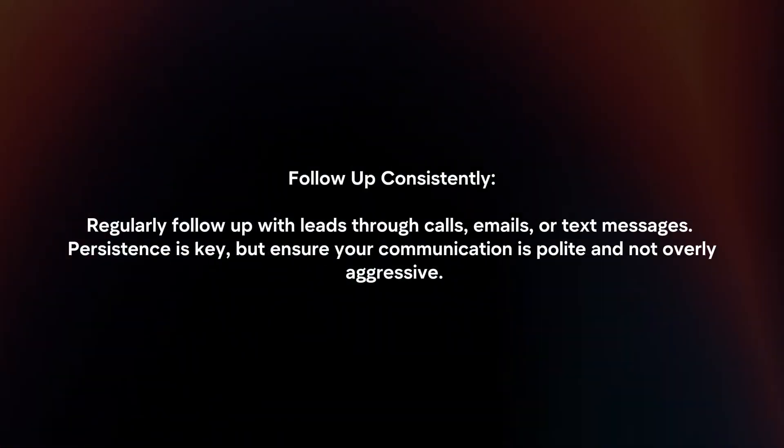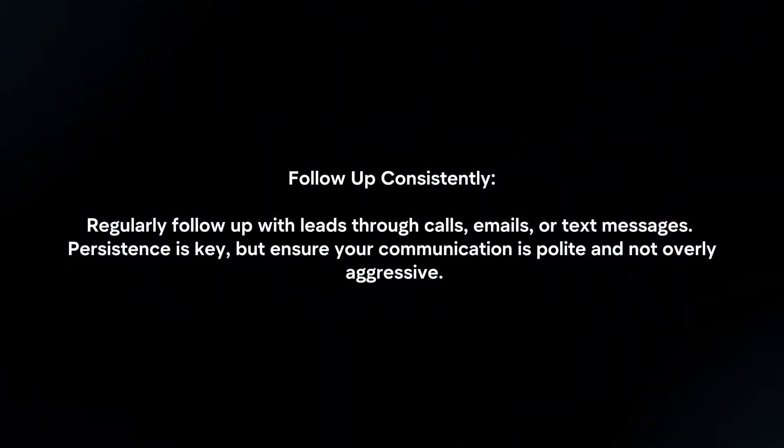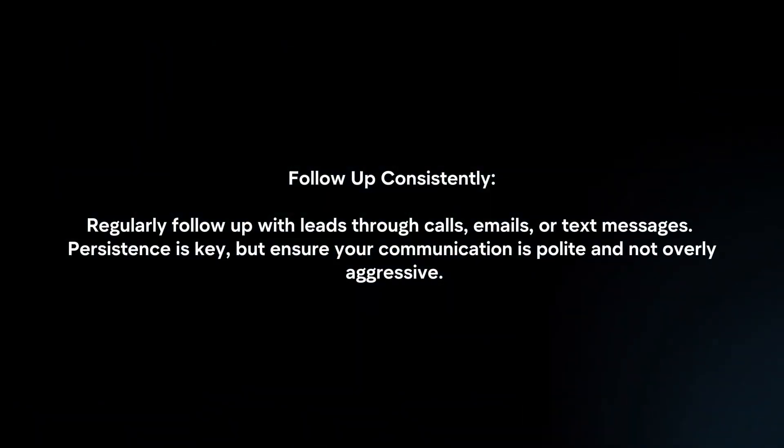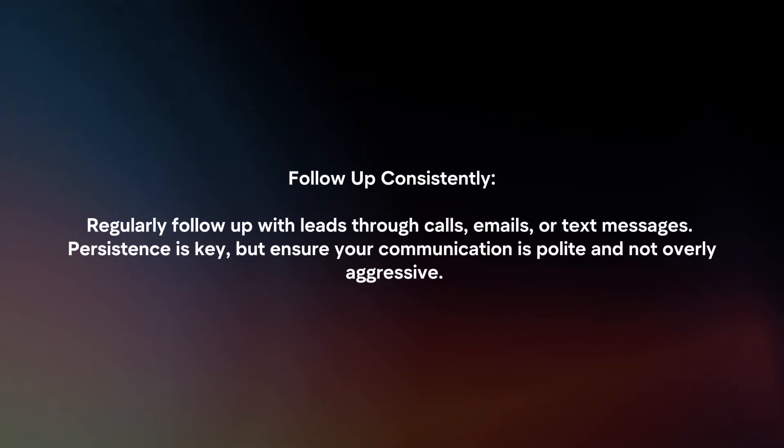Follow-up Consistently: Regularly follow up with leads through calls, emails, or text messages. Persistence is key, but ensure your communication is polite and not overly aggressive.